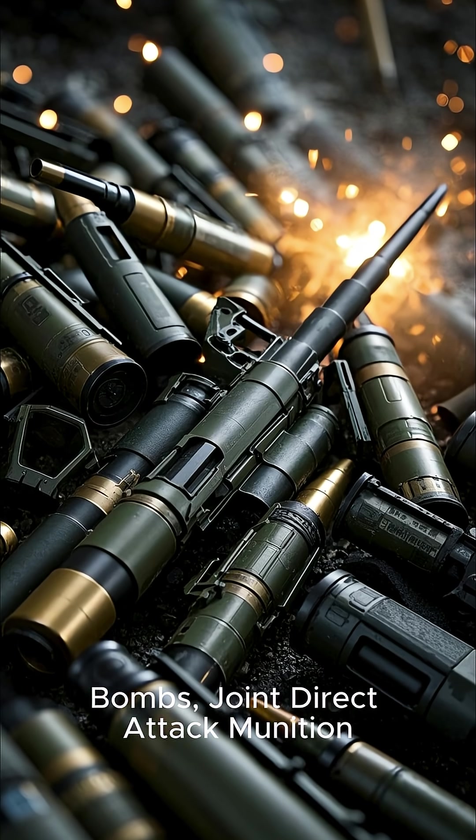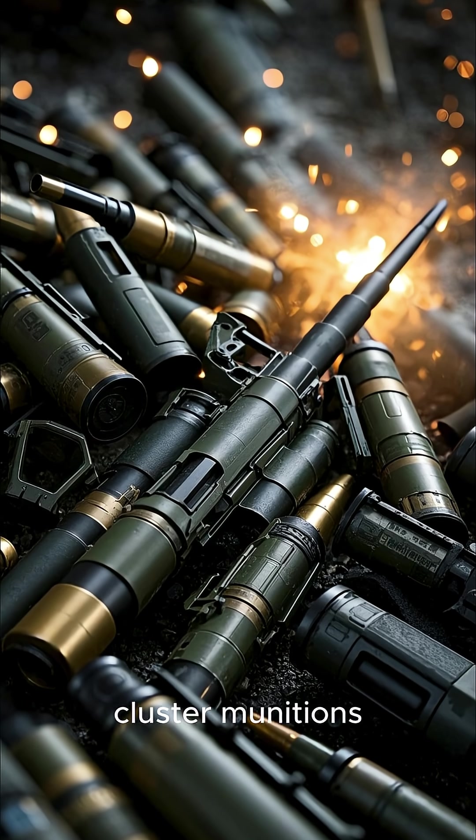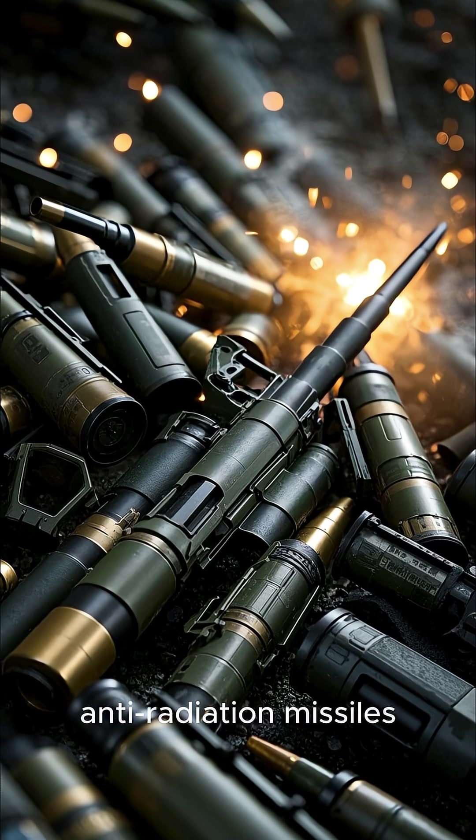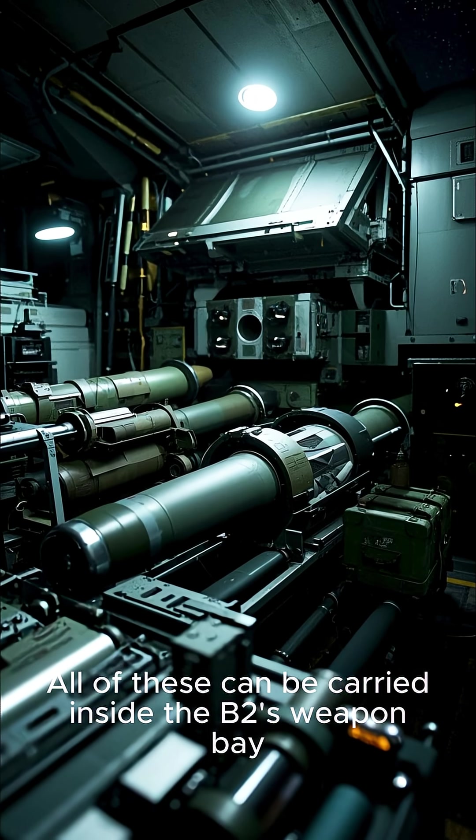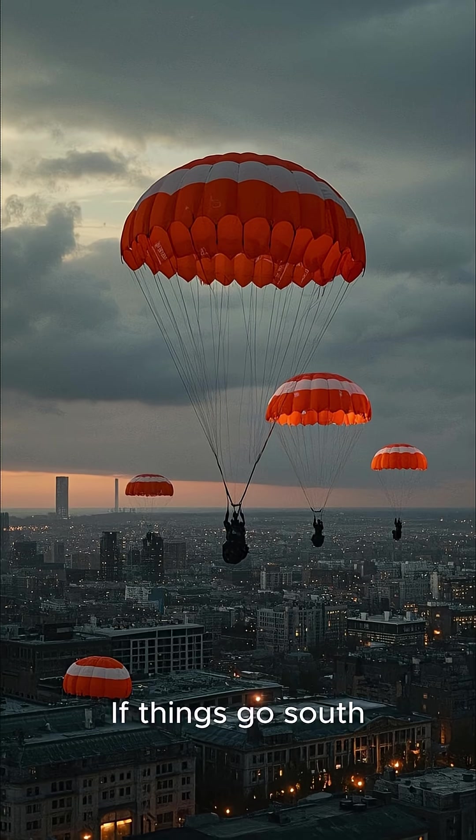The B-2 can carry bombs, joint direct attack munition-guided bombs, cluster munitions, anti-radiation missiles, and even nuclear weapons. All of these can be carried inside the B-2's weapon bay.